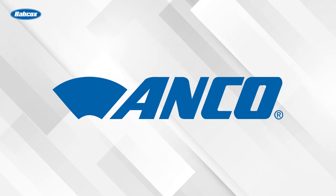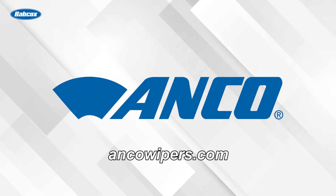This video is sponsored by Anco, the clearest choice in wiper blades. Visit AncoWipers.com to learn more.